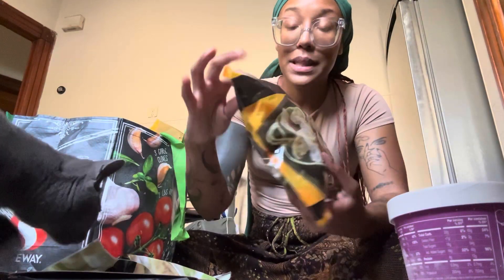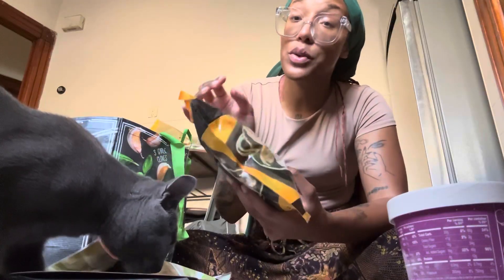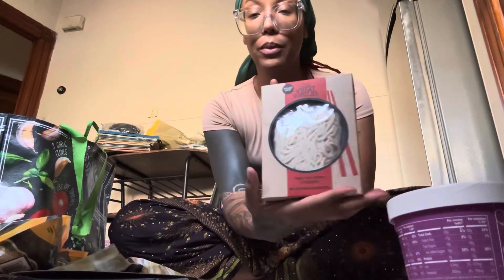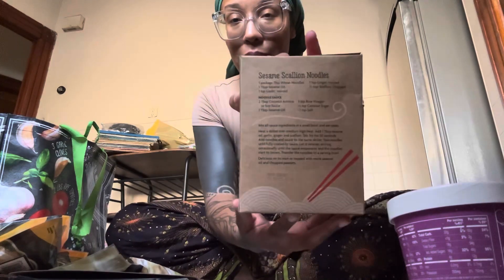I got some Thai shrimp gyoza — I tried the Thai vegetable ones and those are really good too. I got some Thai wheat noodles. I have some tofu in my fridge and I figure I can make some quick ramen. I love these wheat noodles, so I think they'd be yummy, and they even come with the recipe on the back.